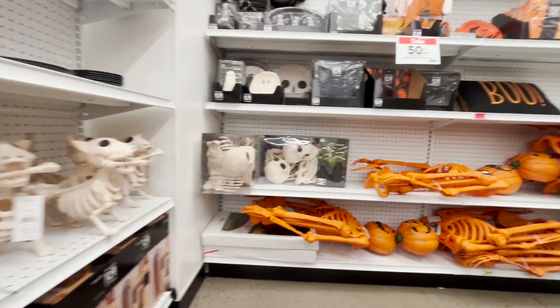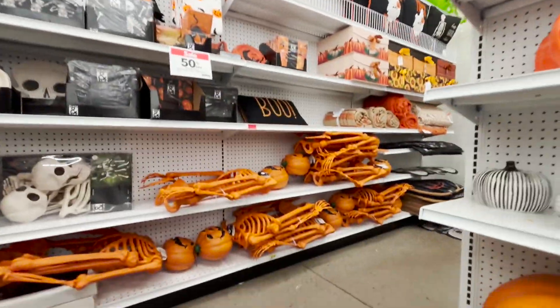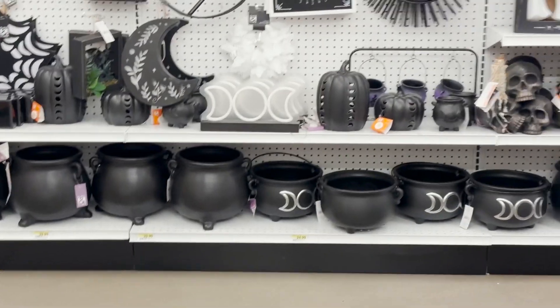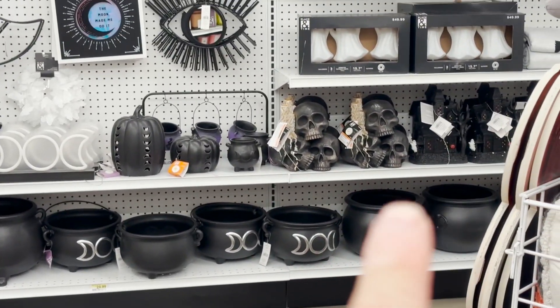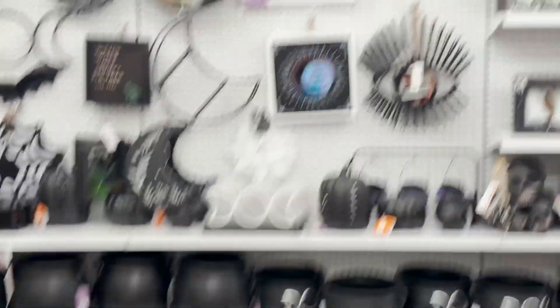More skeletons — those are kind of the ones you can put out. Some party stuff. They have plastic cauldrons and also more ceramic ones. It looks cool.